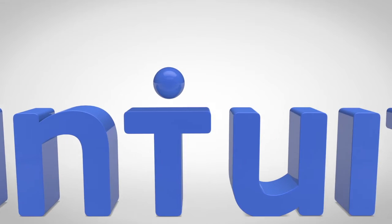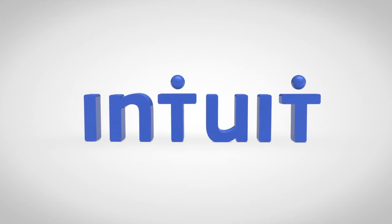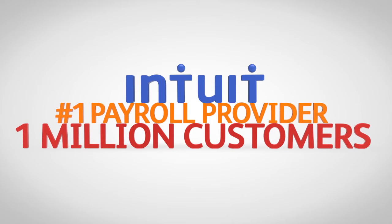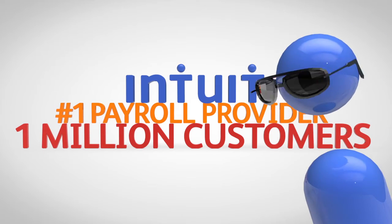We know small business like no other. That's why we're the nation's number one payroll provider, with over one million customers. We can take the stress out of payroll.